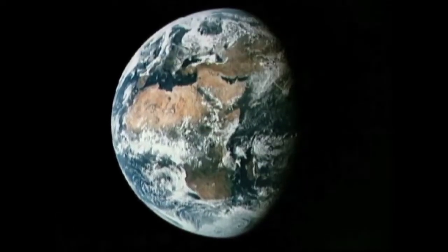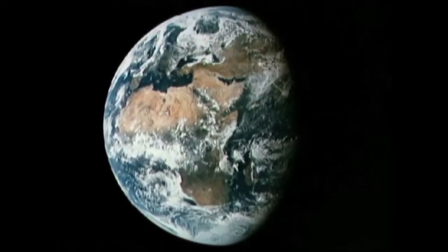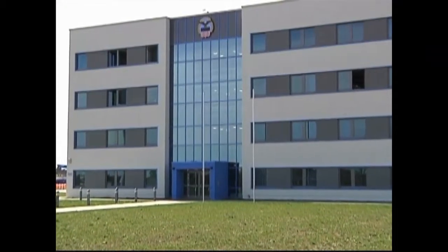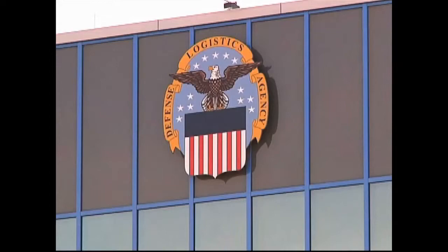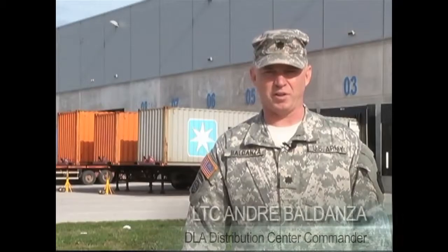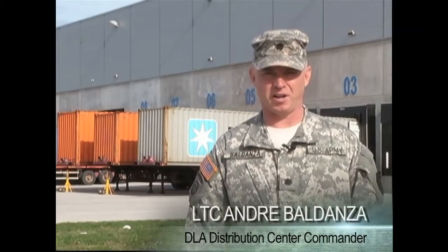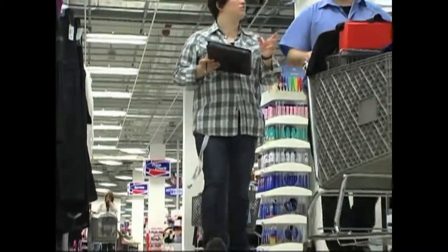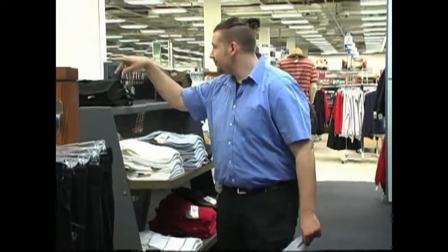If you live anywhere in Europe, Africa, or even downrange, chances are you've had some interaction with this facility in Germany. It's the Defense Logistics Agency Distribution Center. Everything that you wear, everything that you fix your vehicles with — every day you are touching something that has come through this facility.